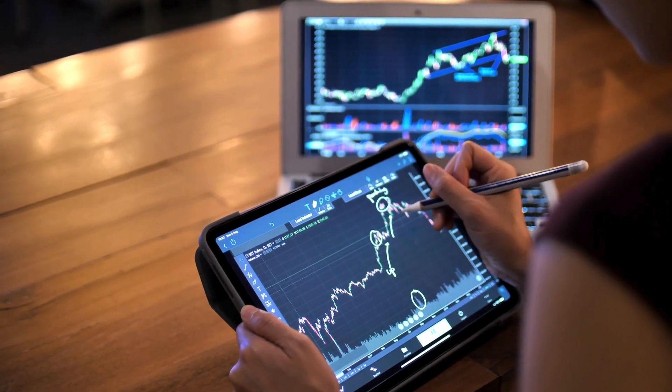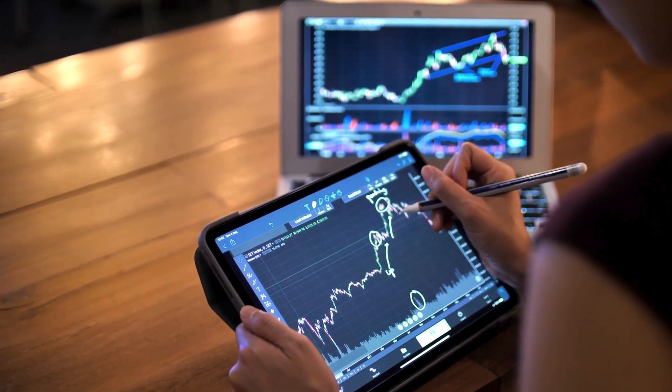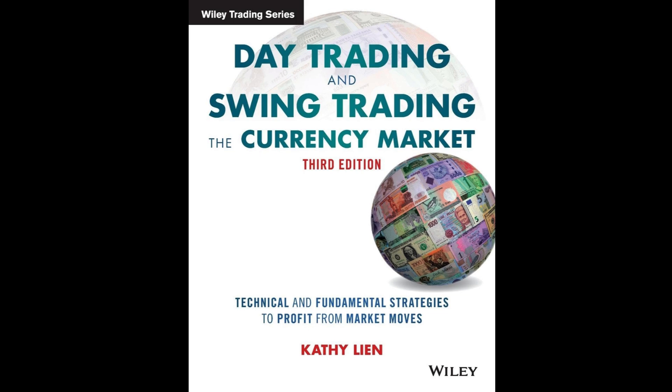Lien's real-life examples and detailed analysis of trading strategies make complex concepts accessible. By the end of the book, you'll feel equipped to tackle the challenges of forex trading with confidence and precision.